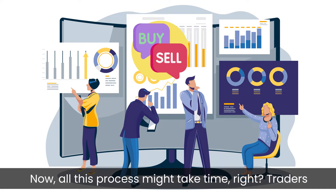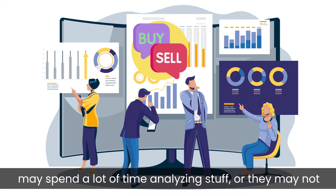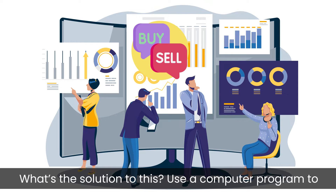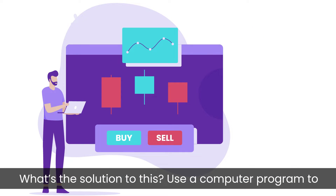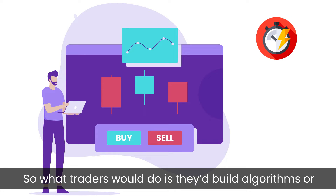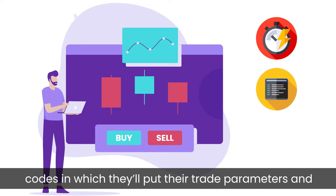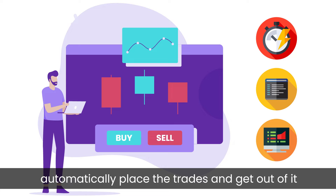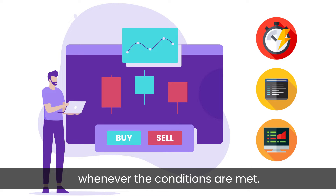All this process might take time. Traders may spend a lot of time analyzing stuff and they may not be very quick with execution. The solution? Use a computer program to make everything lightning fast and super quick. So what traders would do is they would build algorithms or codes in which they'll put their trade parameters and execution system. This will make the computer or the system automatically place the trades and get out whenever the conditions are met.